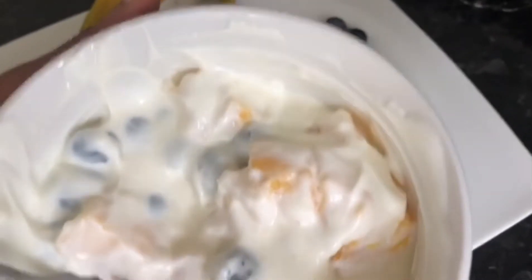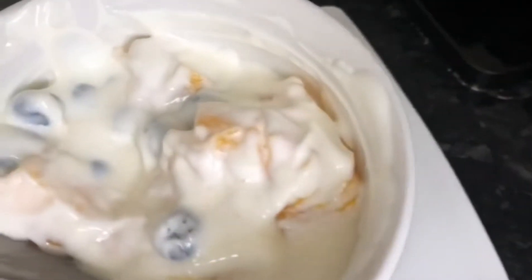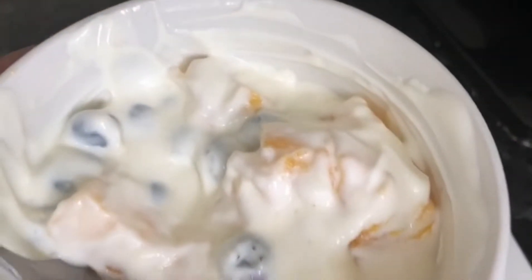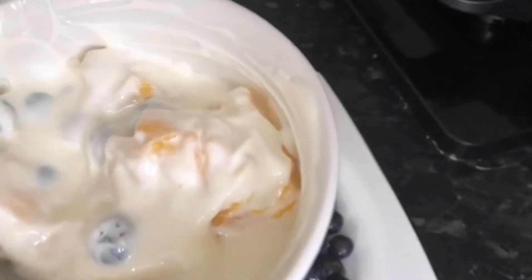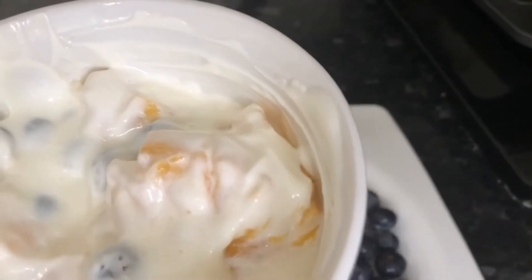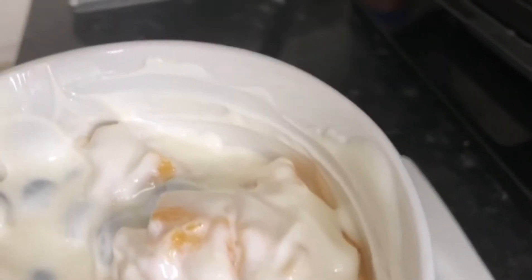Just for the morning — from 8am I have this, and my next meal will be at 12 noon. Just trying to be healthy. I like Greek yogurt with a couple of blueberries just for my gut, and mango in there because mango is one of my favorite fruits after pineapple. So this is nice.